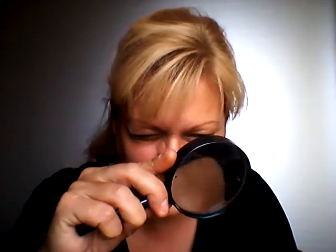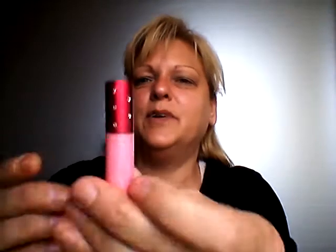So if you do want me to do swatches of these, I will. I can show you the ones that I feel are actually wearable. I have to use the glass because I cannot see these things. This one is called Groupie. They're really pretty.